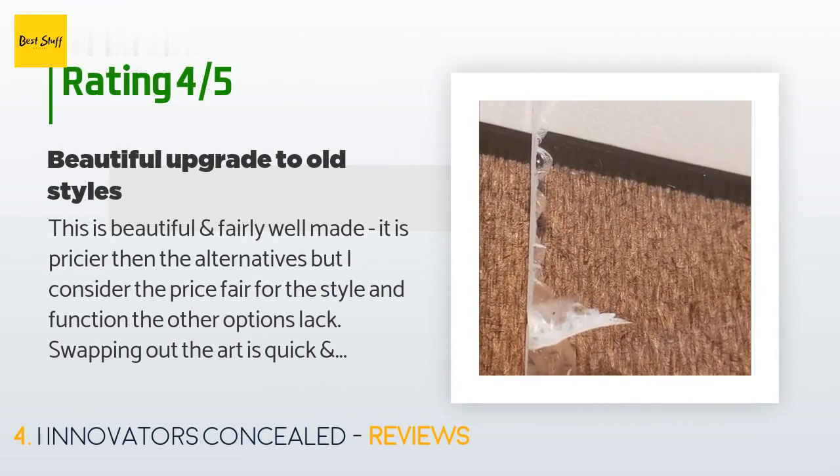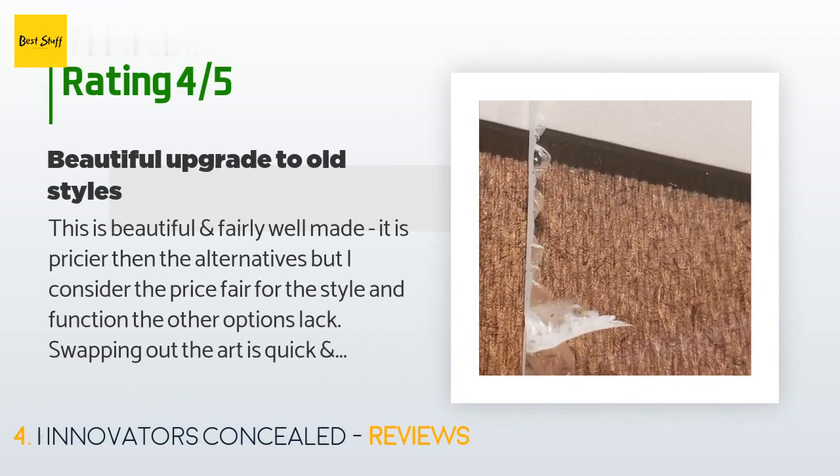A customer said it is beautiful and fairly well made. It is pricier than the alternatives, but they consider the price fair for the style and function the other options lack. Swapping out the art is quick and easy, it doesn't stick out like old-style medicine cabinets, and it's more discreet than an open recessed shelf.